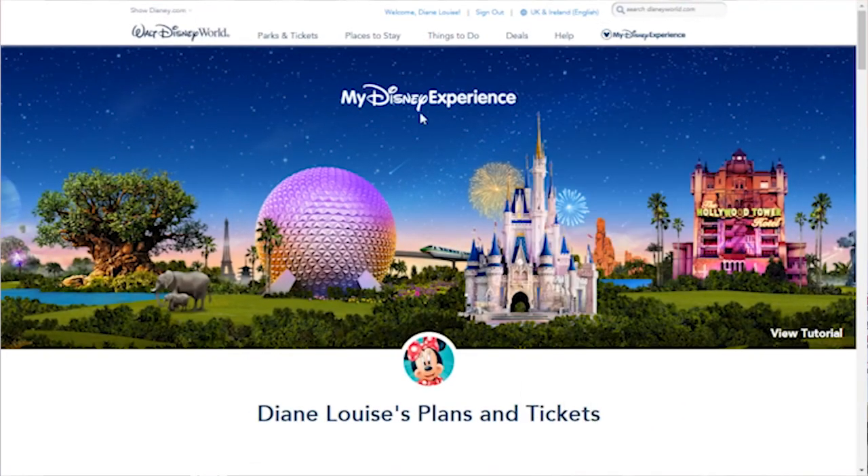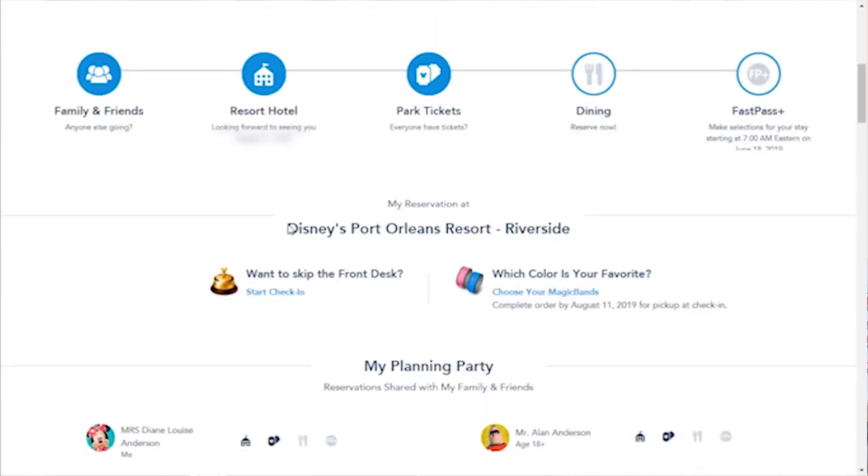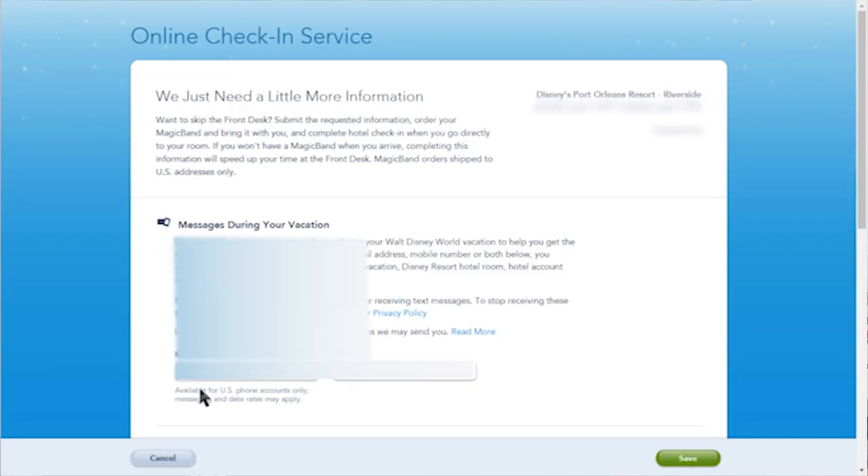So you log into My Disney Experience, which we've already done, and your page comes up — it says Diane's plans. We're staying at Disney's Port Orleans Riverside. They need a bit more information about us, so they need my mobile phone number. I'll put that in and delete it for you guys — I don't want any random phone calls!